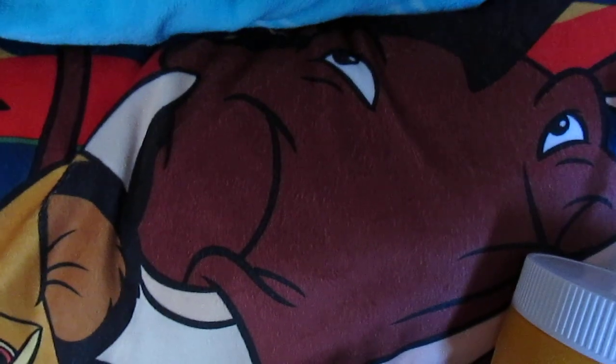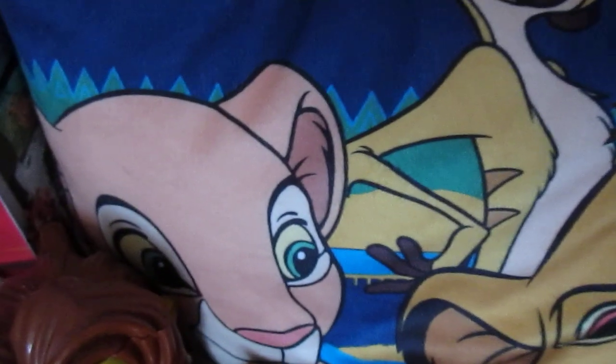Now this is a throw pillow that I got at Walmart about a month ago. They had two different designs — they had one that was just the silhouette, Hakuna Matata, in orange and black. But I really like this one because Nala is on it along with Timon, Pumbaa, and Simba.